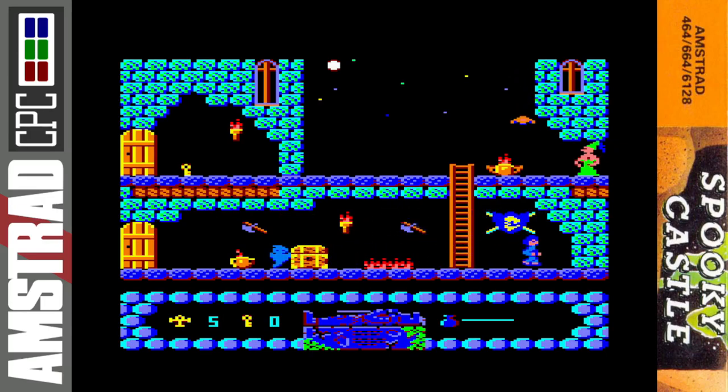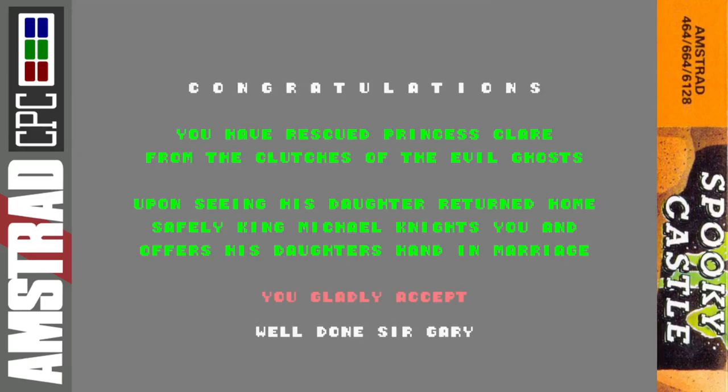This is the final screen — look, there's Princess Claire! And that, ladies and gentlemen, is the end of the game. You have completed Spooky Castle. Congratulations — you have rescued Princess Claire from the clutches of the evil ghosts. Upon seeing his daughter returned home safely, King Michael knights you and offers his daughter's hand in marriage. You gladly accept. Well done, Sir Gary!